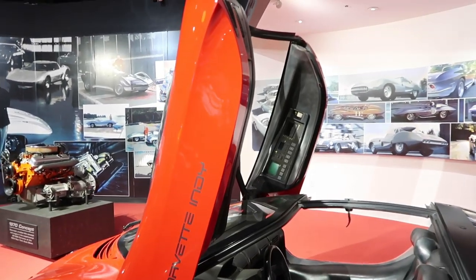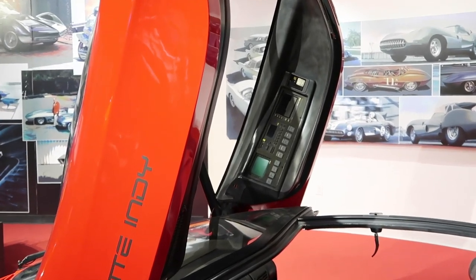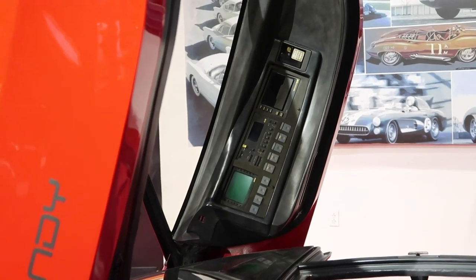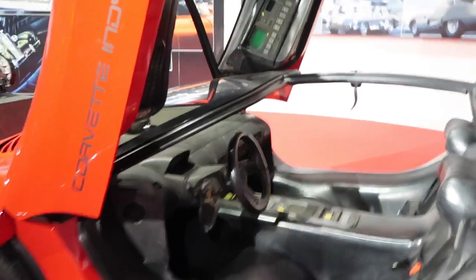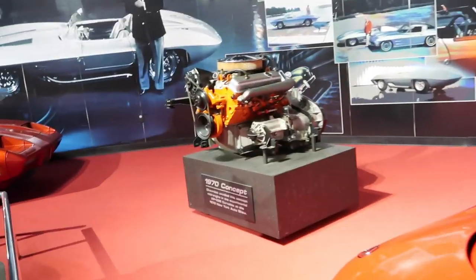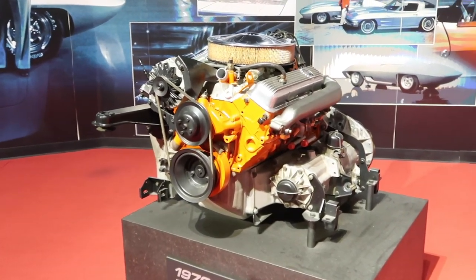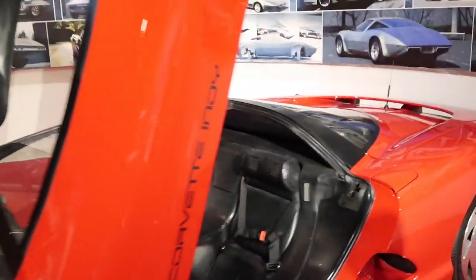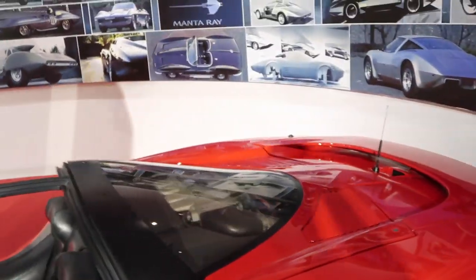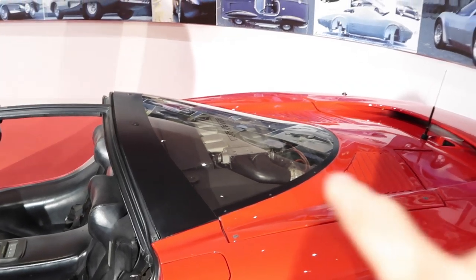Follow me on Twitter at Chevy Dude — really, really interesting on this 1986 concept mid-engine car. Look at that — all the radio controls are up there. If you look inside, you can see the dash. This is the 1970 concept engine for the mid-engine as well — it was at the 1970 auto show, and if you look at this car, the engine is actually in there sideways.